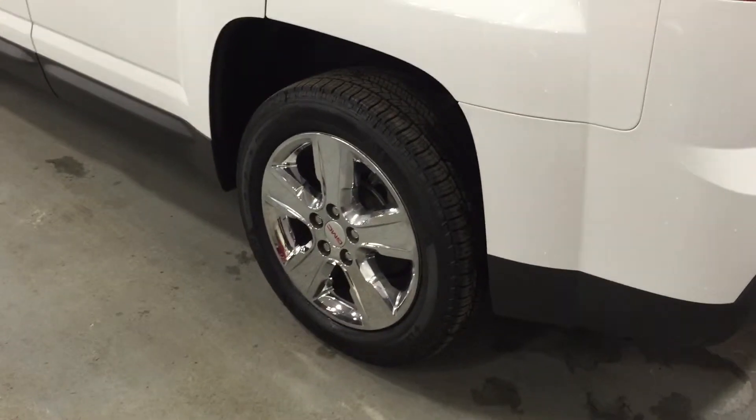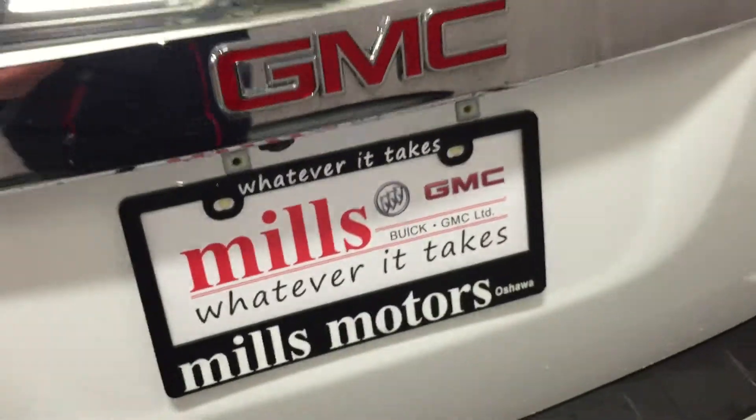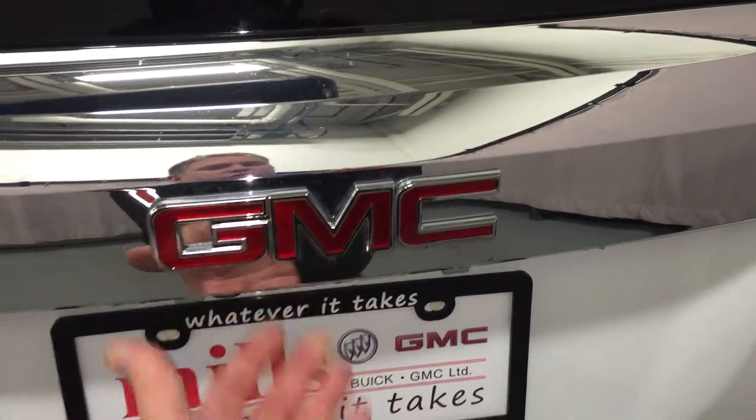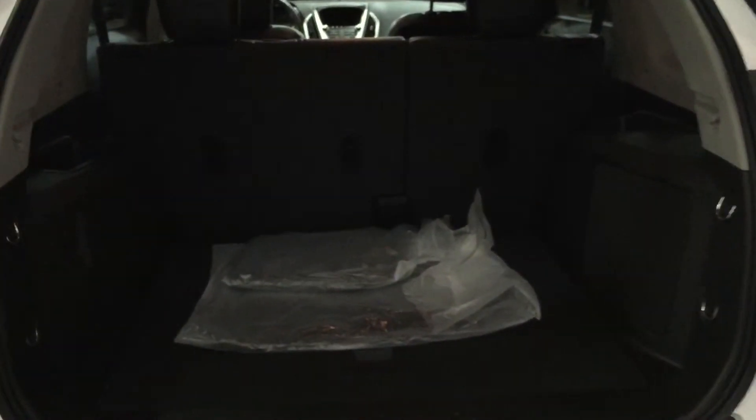There's a nice view of the 18-inch shiny wheels. Come around to the back — you do have this rear view camera, which is great when you're backing up and will make parking a lot easier and safer. To open the liftgate if you don't have your keyless remote, you just touch your finger there and it opens nicely.